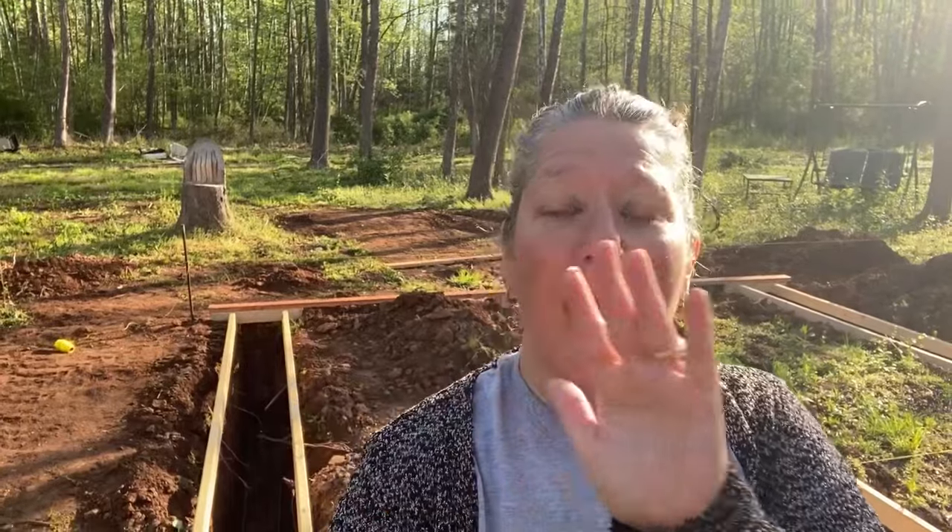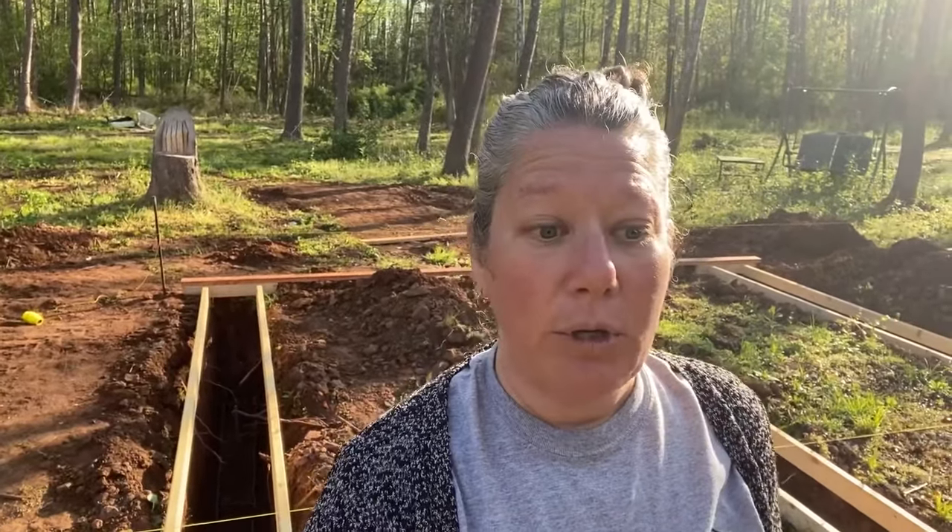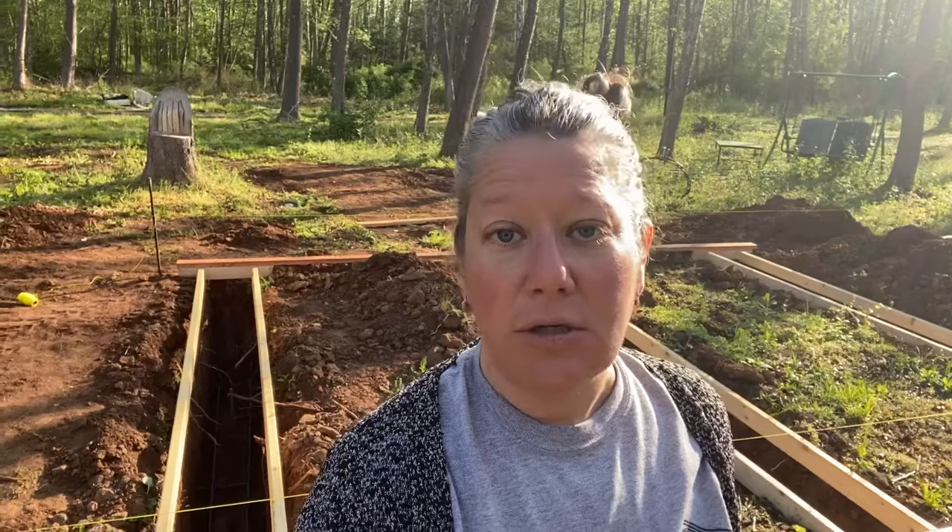We weren't sure a cement truck would be able to get back here, with the ground being soft from all the rain and with the narrowness of the driveway and the trees in the way. We've had an experience where a cement truck stopped on our property, sunk, got stuck, had to dump the cement on the ground, and we were like five hours shoveling cement and putting it into the holes. Of course it did harden, we did waste some, and we had to go get another load.